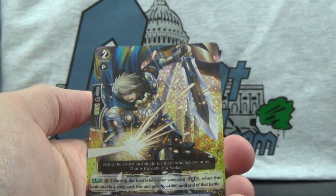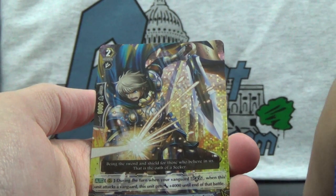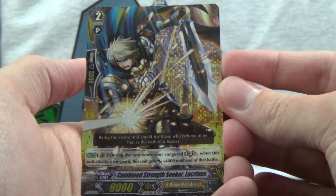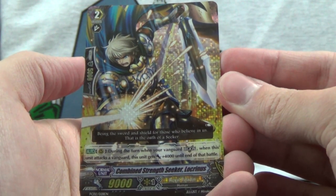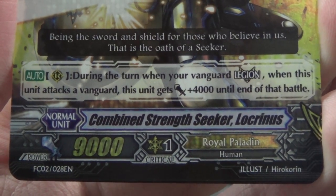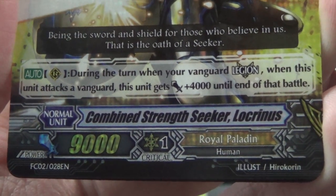Here we've got — oh, it's a Grade 2. It's a Legion, so that's why. Grade 2 Legion, Combined Strength Seeker Locrinus of Royal Paladin. During the term when you're Vanguard Legion, when this unit attacks... okay, so I guess it's not part of a Legion — my mistake. I'm very out of the loop on Card Fight right now, just because I've been so busy with everything else.